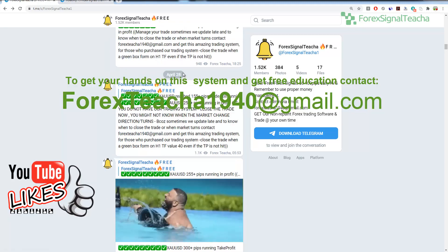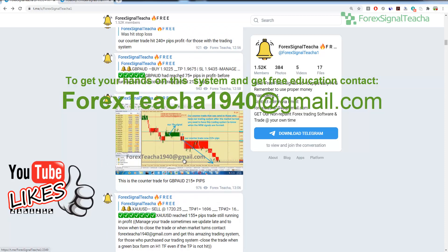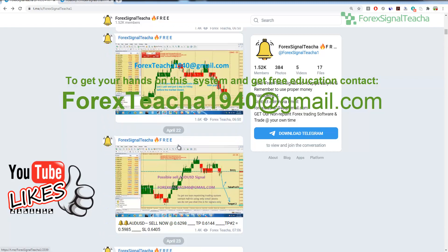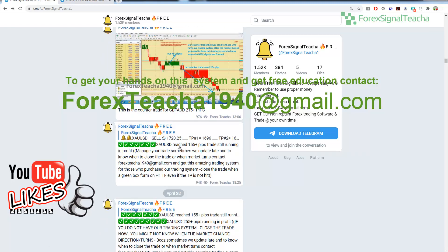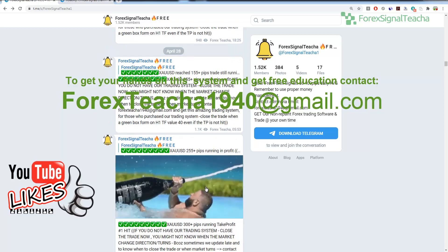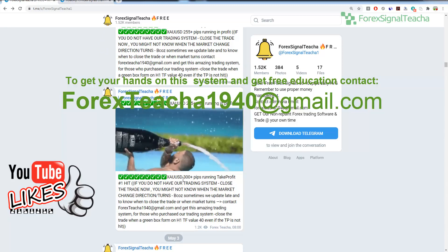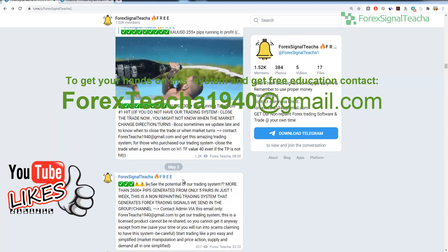This was in April — I sent this signal right here in April. Some of them I was even showing the trading system, how it works. This was actually 200-something pips. This was also gold — XAU/USD, the symbol for gold — it actually reached 300 pips. Some of the signals I send can actually go 400 pips. You can see there was a potential of generating even more than 2,000 pips in just one week.